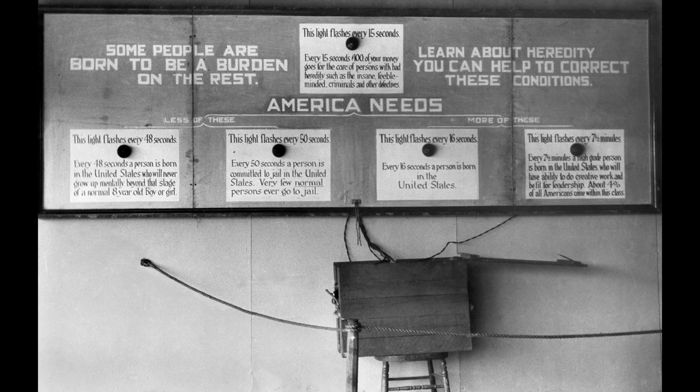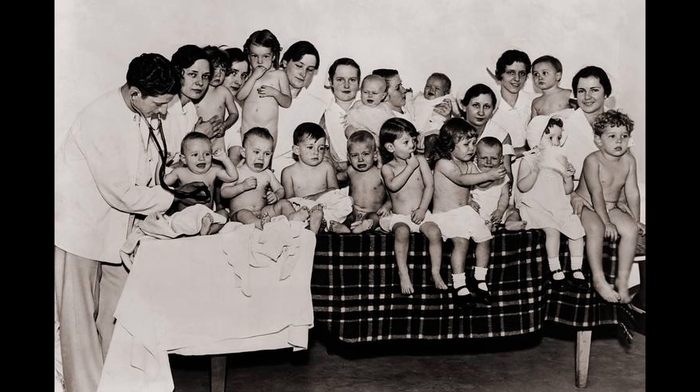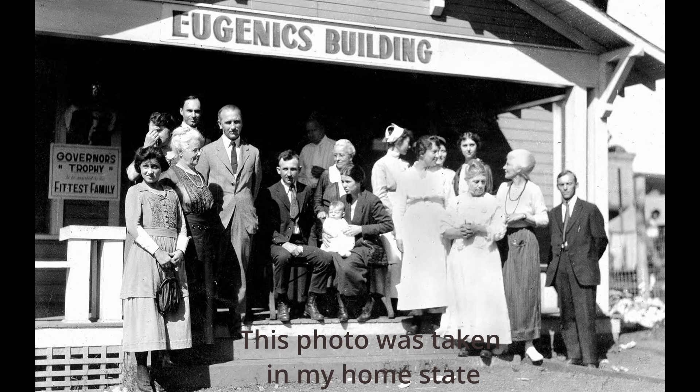These are questions we feel we shouldn't be asking, yet we have to. If CRISPR was used to, for example, create humans that are seen as more attractive or had better muscle mass, then how much of an advantage would they have in society? As someone who has a disability, it's a hard concept to visualize. Through the use of CRISPR, I could not exist as I am. I wouldn't be me.